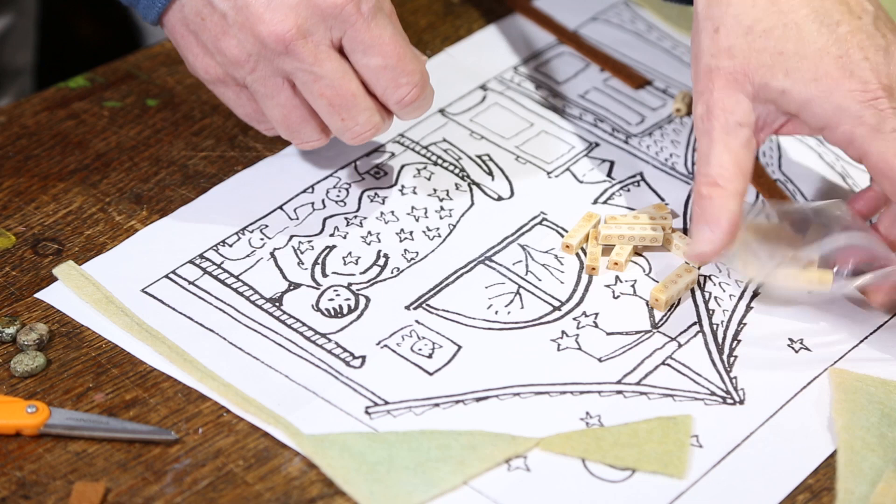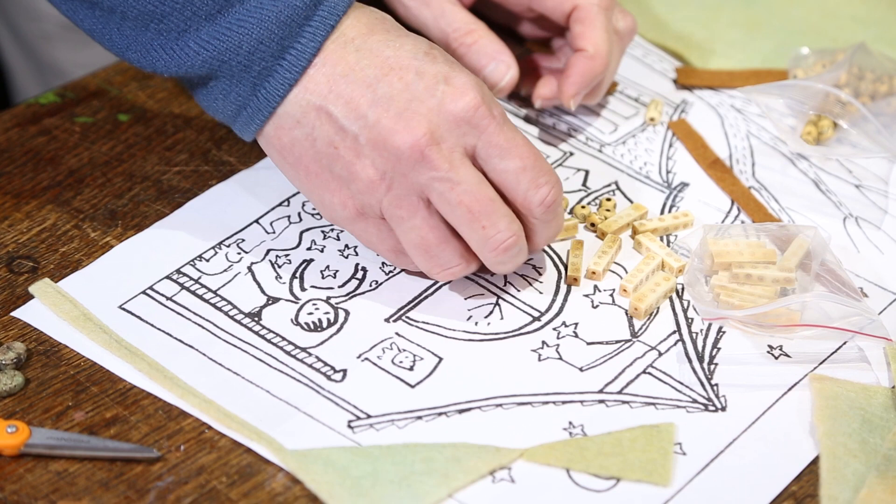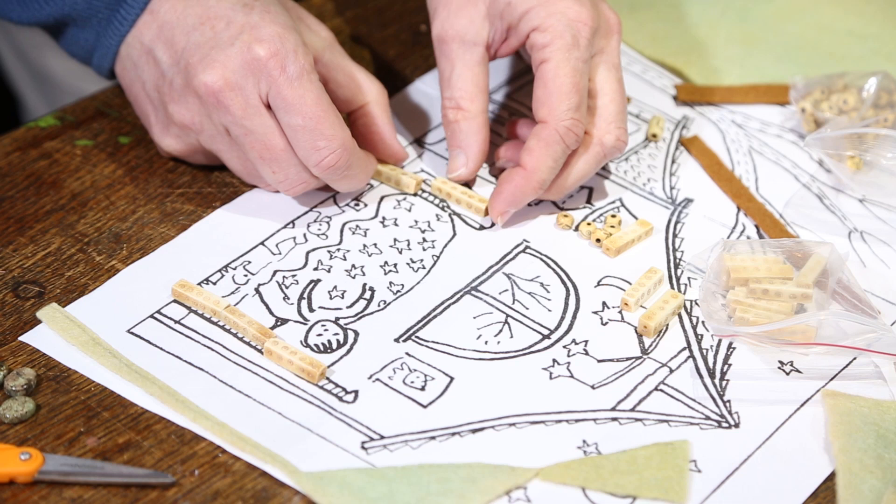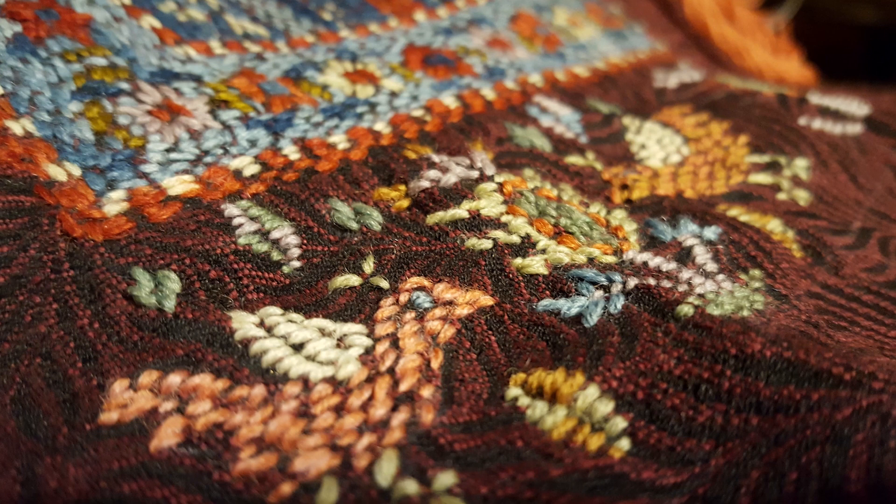A few years ago, an editor approached Sally about illustrating Rebecca Bond's manuscript for My Bed, thinking that her artwork would be a good match. Because Sally's working methods are so labor-intensive, agreeing to illustrate a new book is a huge commitment. I asked Sally why this book made her say yes.